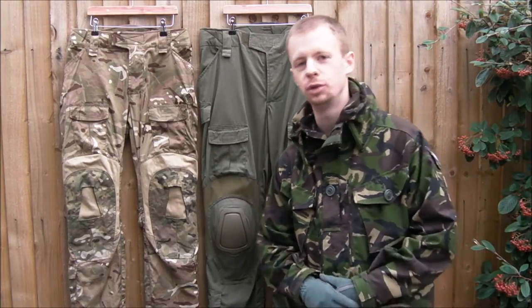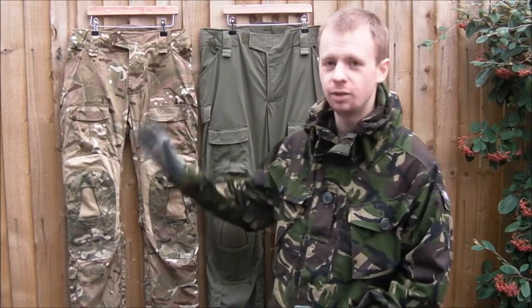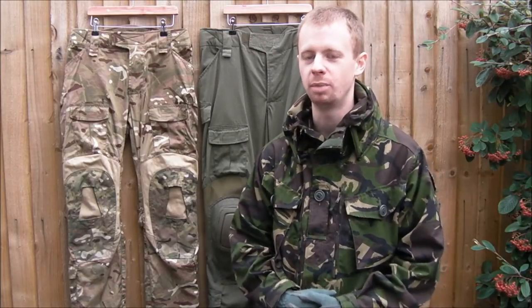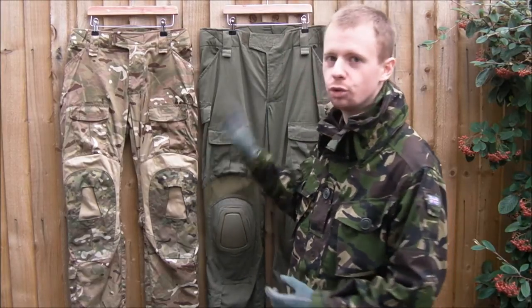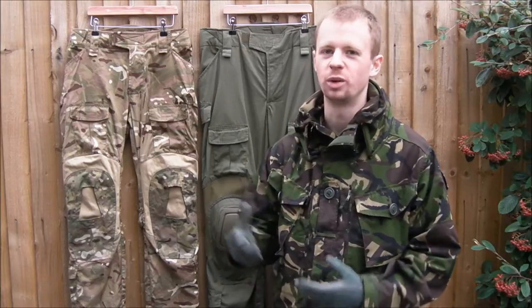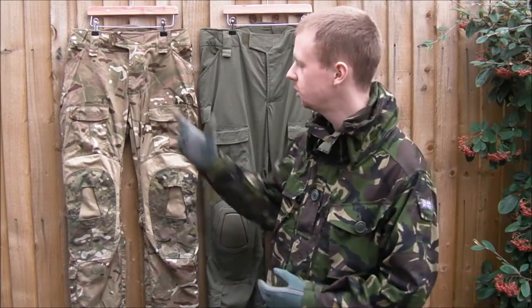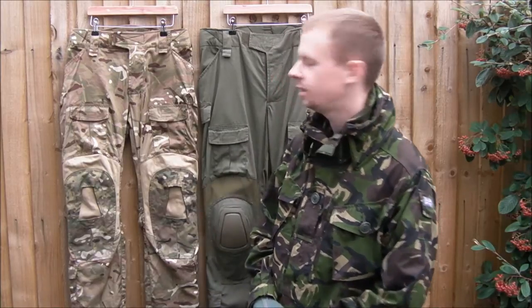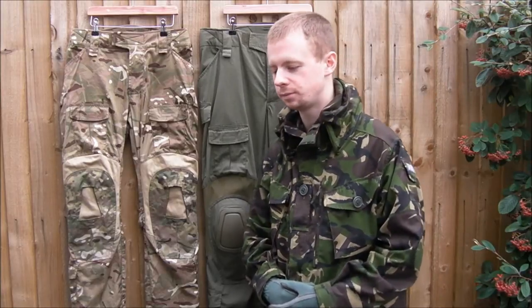Combat pants for you guys over in the States. They're in MTP — that's the British issue multi-terrain pattern. At the moment you can only get the original Crye in Multicam. It's very close but it's not quite the same. I personally like to be able to wear the proper British pattern. If you were to hang up some Multicam trousers next to the MTP you're not going to see a massive difference, but I like to collect these bits of kit and I find it interesting.